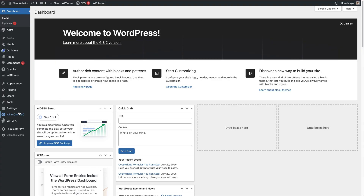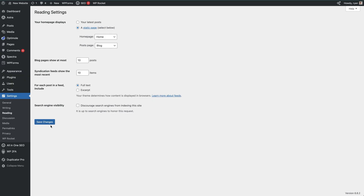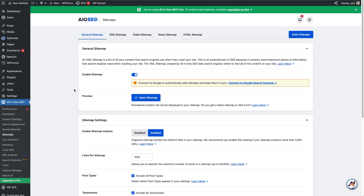Number four: set up SEO and analytics. One common mistake is thinking your site will just show up on Google. The truth is Google doesn't automatically know you exist — you need to get search engines' attention. First, go to Settings > Reading in your WordPress dashboard and make sure 'Discourage search engines from indexing this site' is unchecked. Next, install an SEO plugin like All-in-One SEO. It lets you edit how your pages appear in search results and helps generate an XML sitemap, along with much more.